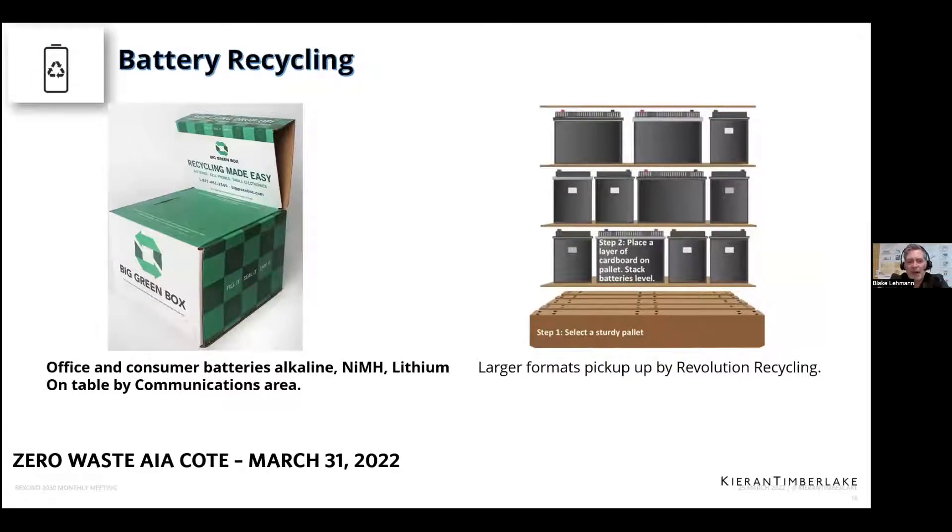We also do battery recycling. We have a lot of batteries used in electronics, cameras, measuring devices, and tool batteries. There's a company called Big Green Box — you order the box, fill it up with alkaline or lithium batteries, and when it's full, it's already labeled with proper hazmat and shipping ratings, and you just send it back and order a new box. Very easy — about $60 a box. We are not having any of our batteries go into the trash.